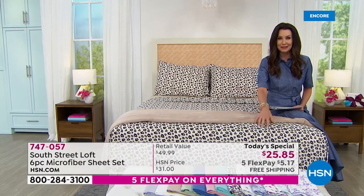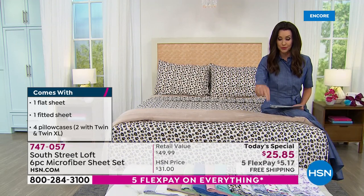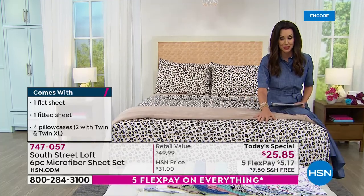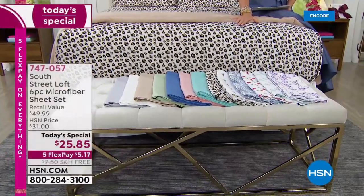As popularly requested, we are including four pillowcases. You cannot order these prints in pillowcases separately — you can only get them today in our Today's Special. And that special price is $25.85, for any size.